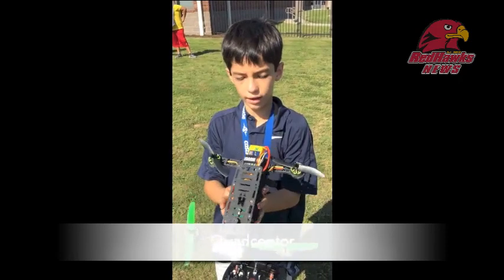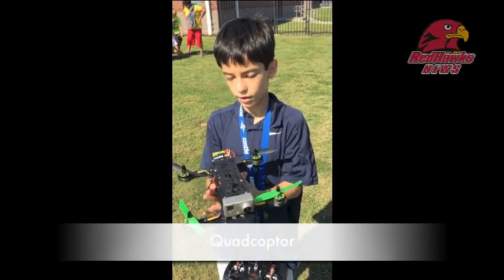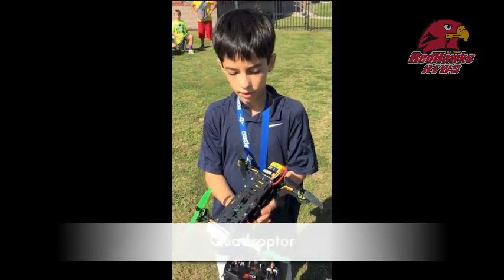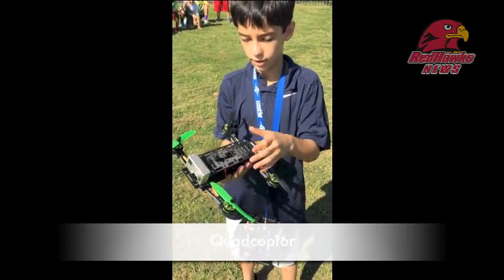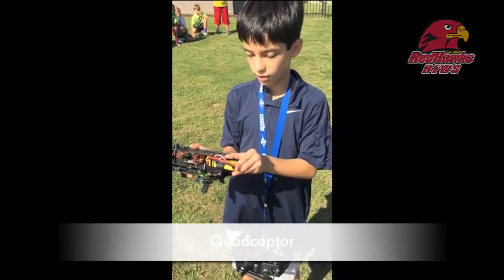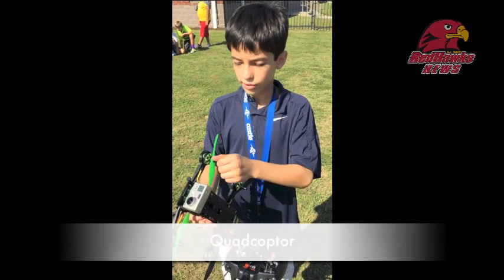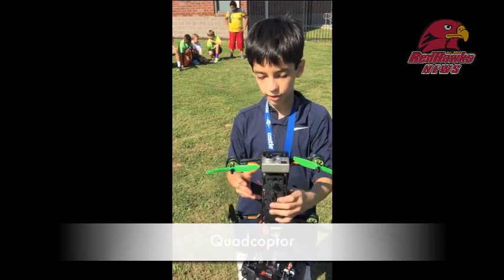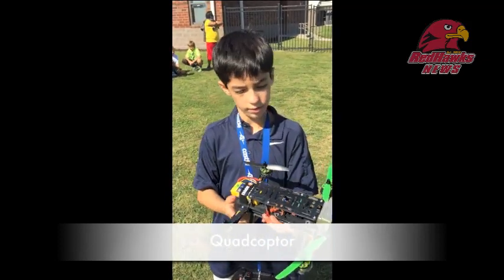So my dad's job has a 3D printer and he built some parts for me that can go on a quadcopter. I put them together and we put the radio gear and everything in, and we put a GoPro on it. It's called a quadcopter — it uses a 3D printer, has four motors and four propellers. Most of the things in here, like the microchips and all that, I did not build — I bought. And that's about it.